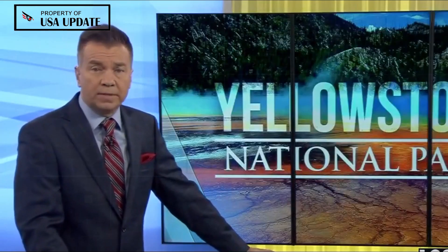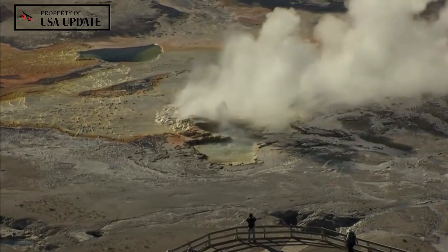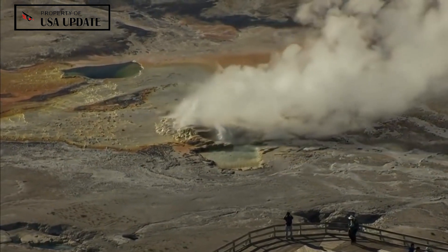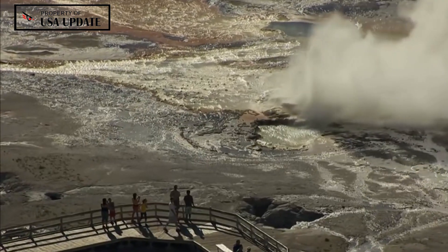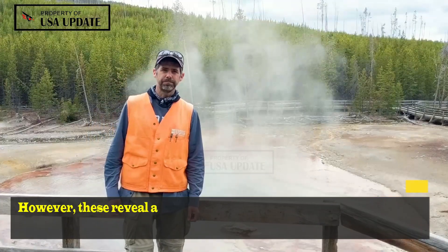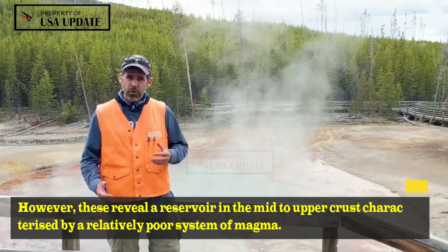Some previous studies have produced images of the subsurface below Yellowstone, helping make this estimate. However, these reveal a reservoir in the mid to upper crust characterized by a relatively poor system of magma.